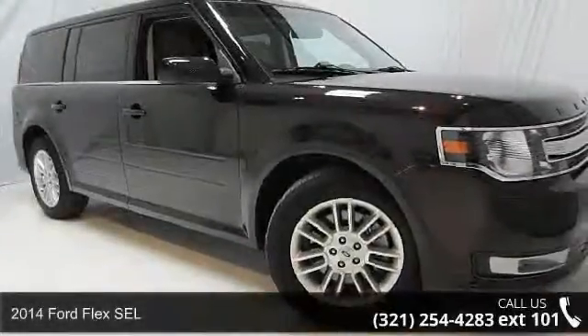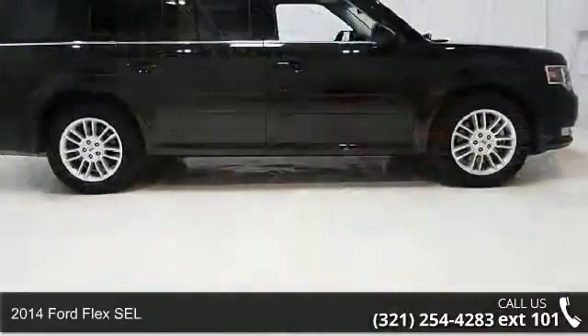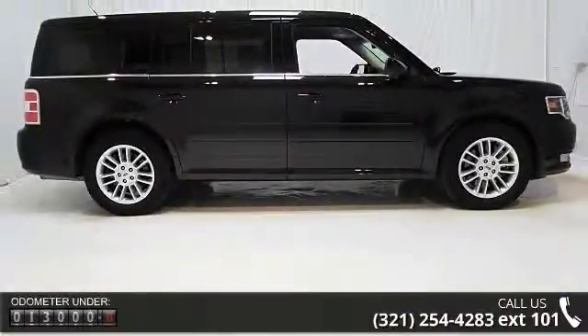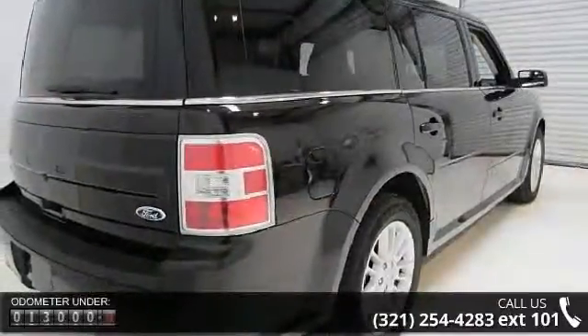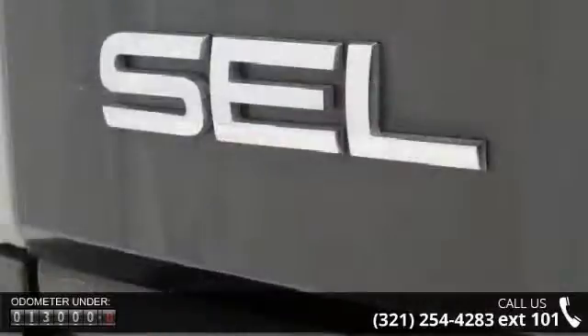Step onto the 2014 Ford Flex SEL. If you are looking for a first-rate auto, this one could be yours today. This vehicle's top features include engine: 3.5L Ti-VCT V6 and a 3.39 axle ratio.